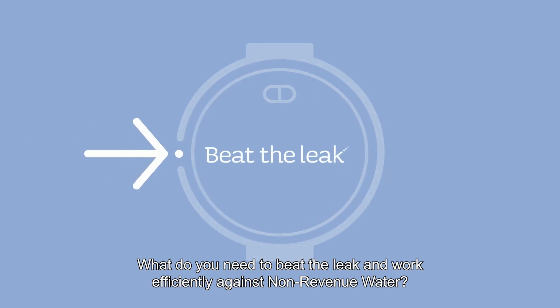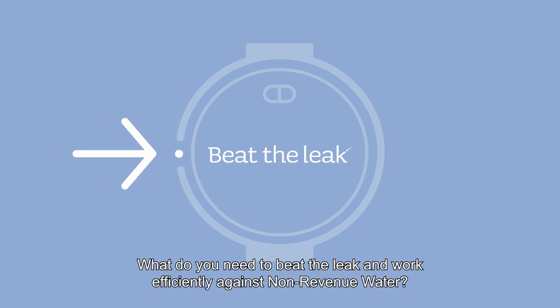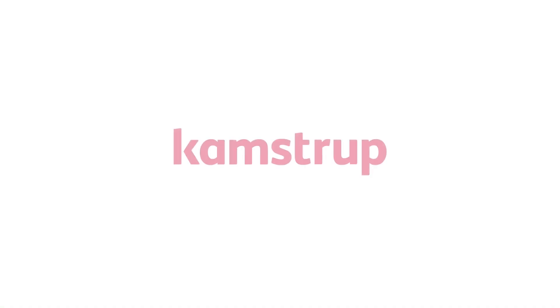What do you need to beat the leak and work efficiently against non-revenue water?